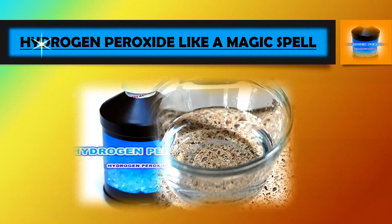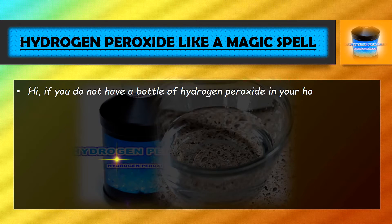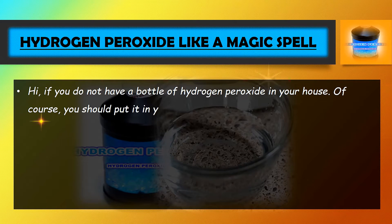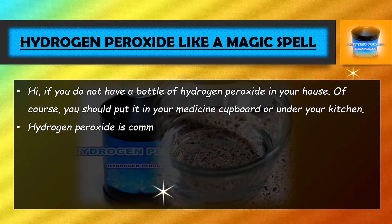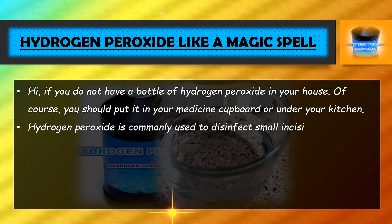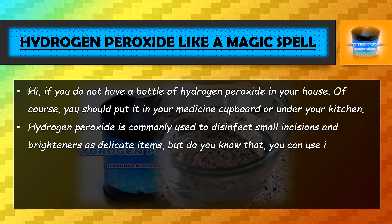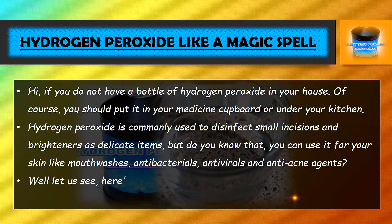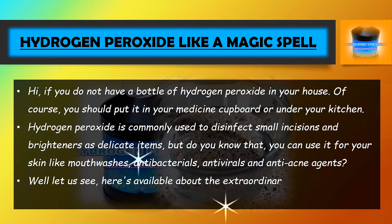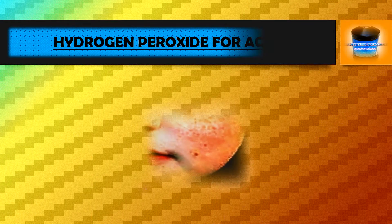Hydrogen peroxide, like a magic spell. If you do not have a bottle of hydrogen peroxide in your house, you should put it in your medicine cupboard or under your kitchen. Hydrogen peroxide is commonly used to disinfect small incisions and brighten delicate items, but you can also use it for your skin as a mouthwash, antibacterial, antiviral, and anti-acne agent. Here is what is available about the extraordinary beneficial uses of hydrogen peroxide — starting with hydrogen peroxide for acne.